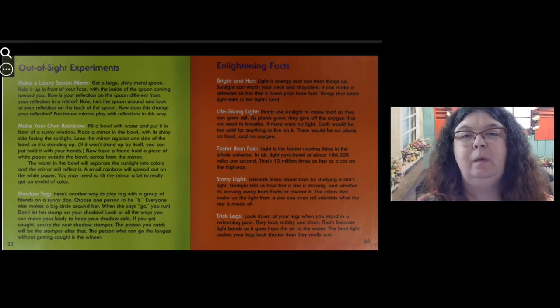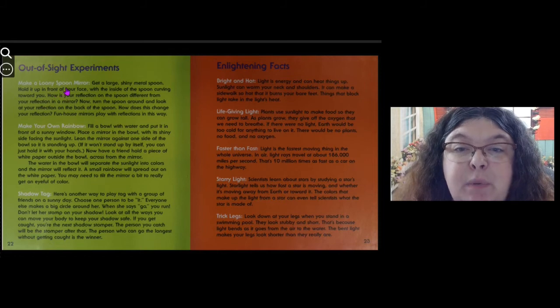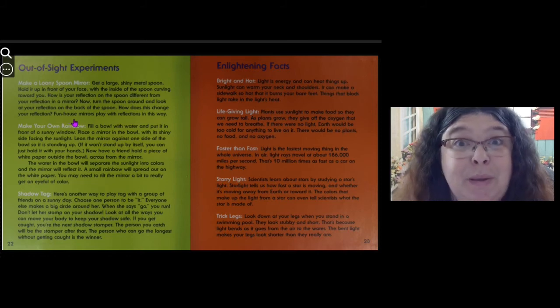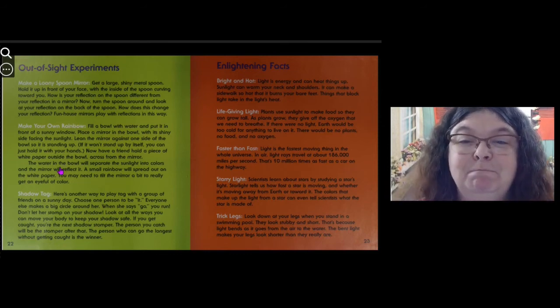Here are some things you can do — some experiments. Make a loony spoon mirror: get a large, shiny metal spoon and hold it in front of your face with the inside of the spoon curving toward you. How is your reflection on the spoon different from the reflection in a mirror? Now turn the spoon around and look at the reflection on the back. How does this change your reflection? Fun house mirrors play with reflections in this way — like when you go inside a fun house and the mirror makes you look all wavy and funny.